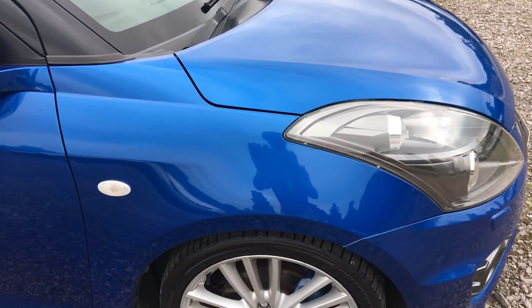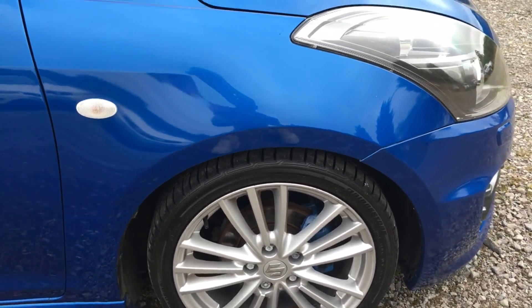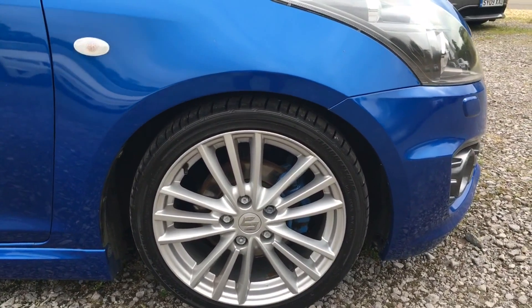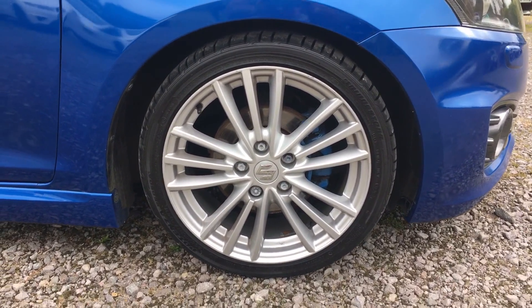Front offside wing, very very nice and clean. The only mark looks like it's been touched in — a little stone chip — and it's been touched in previously by the last owner. Tire is Bridgestone with tons of tread on it, and the alloy is in very, very good condition. I can't see a single mark on there.